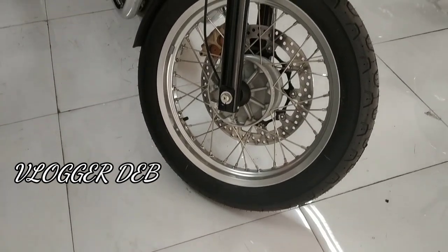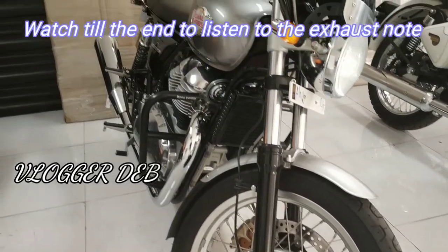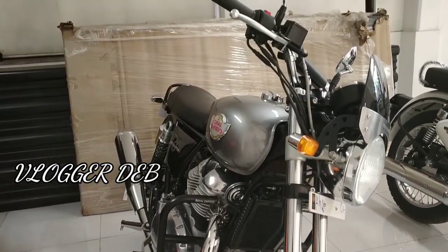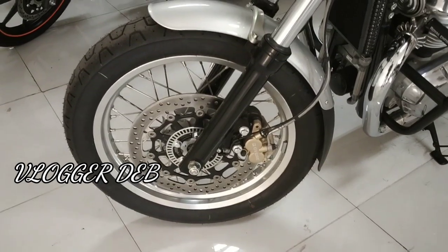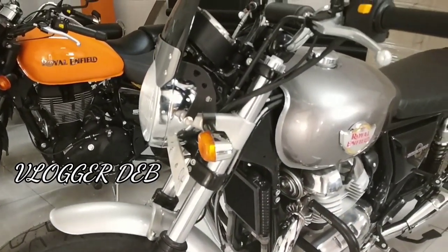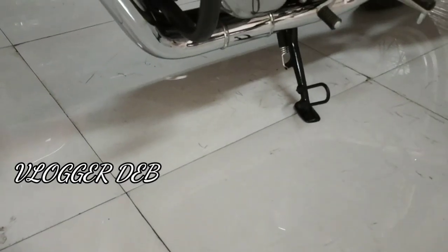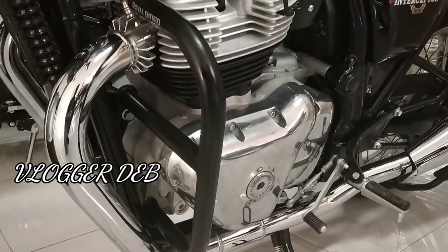The tires are Pirelli tires with twin shock absorbers. This bike has been priced at around 3 to 3.1 lakhs, and it will be available from the third week of January — that's when deliveries begin. I hope I'll get my hands on this bike within one or two weeks as soon as it comes to my nearest showroom, and I think I'll be able to give you a ride review of this machine.